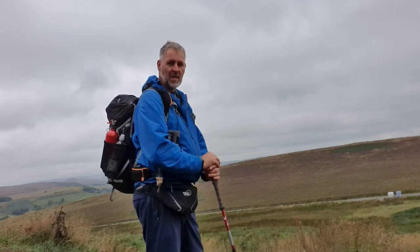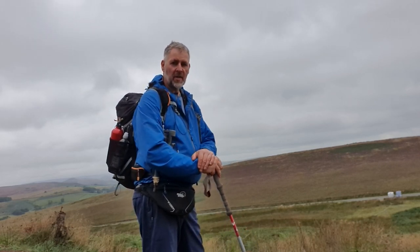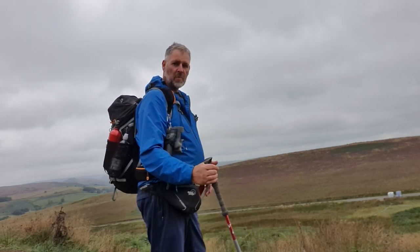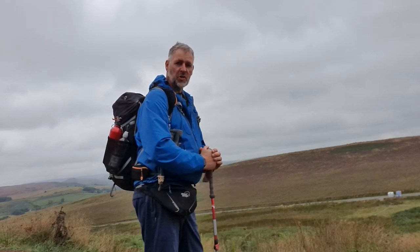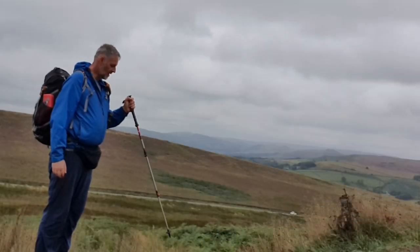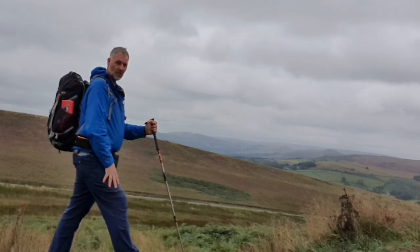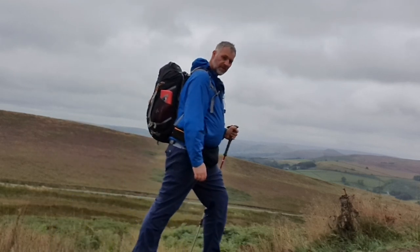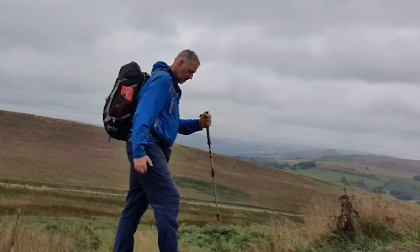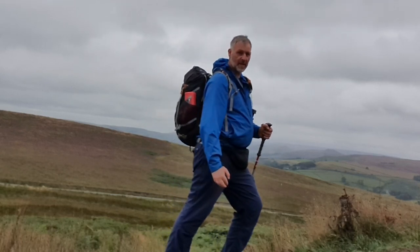Especially if you're carrying a pack like this with a lot of weight on your back, it reduces that weight. Even if you've got a day pack with your lunch, waterproofs, and everything else, walking poles make it easier because you're reducing the pressure you're putting on your body and putting it through the pole. I've got a slight bad left knee, so that's why I use one pole — I push through it, reducing the weight on my knee when I impact onto the ground.